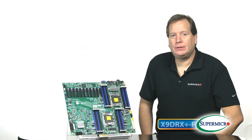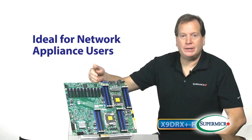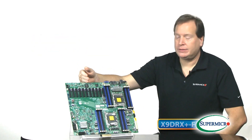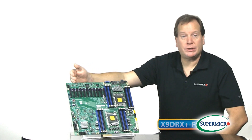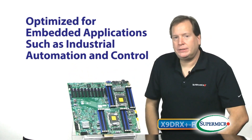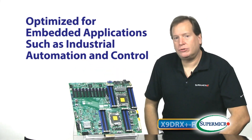Ideal customers for this board include network appliance users who would like to populate all of the DIMM slots with additional NIC cards — 1 gig and 10 gig NICs — and perhaps even some compression technology as well. Other uses include the embedded space, where people might want to use this for industrial automation and control.